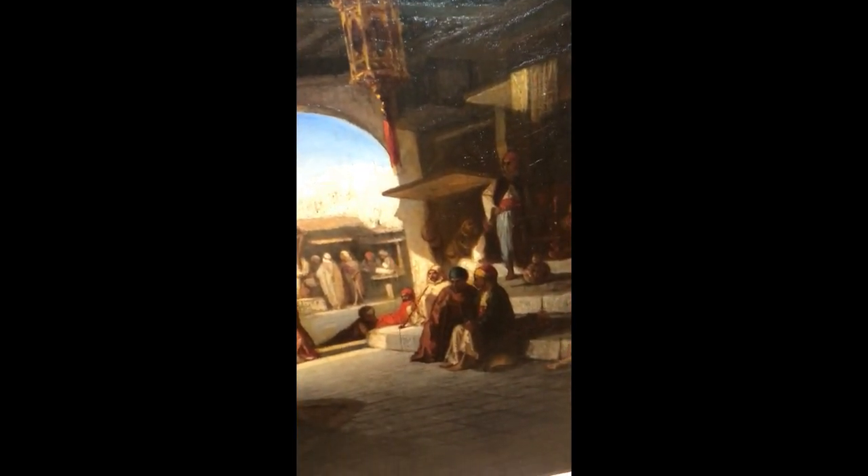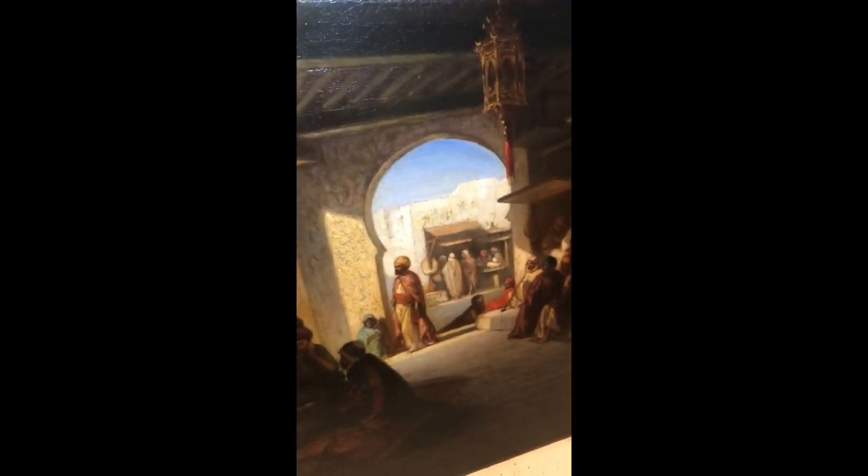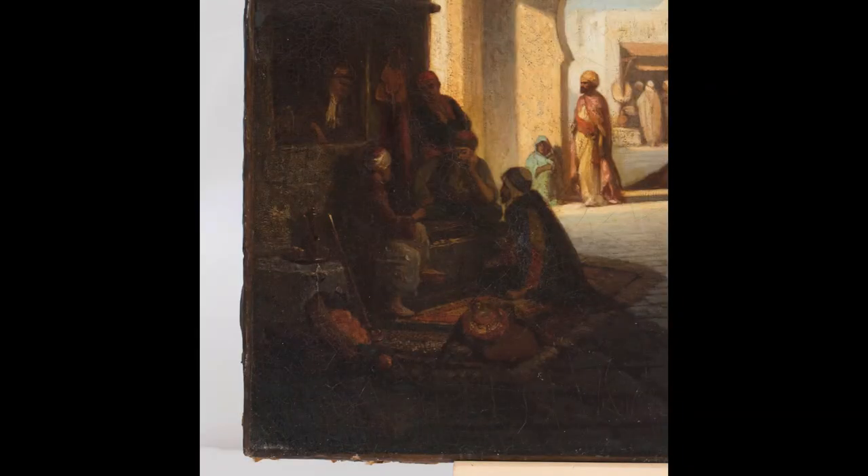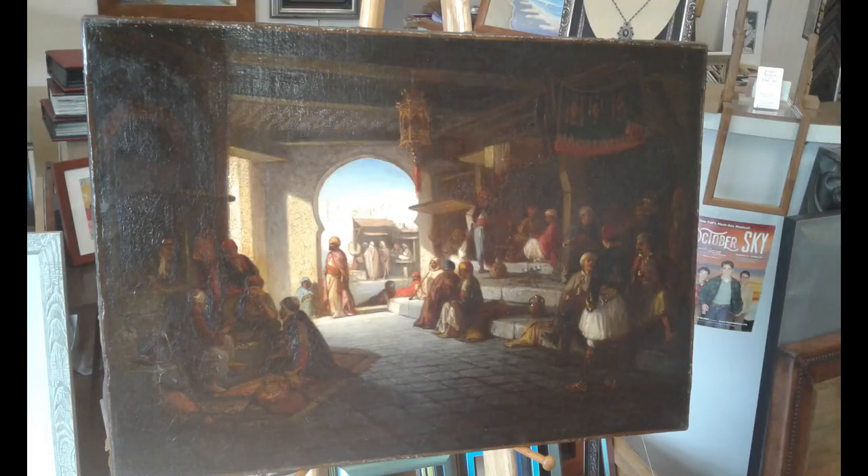Here you can see the chandelier detail and the ceiling. And here's a photo of the signature with good lighting.